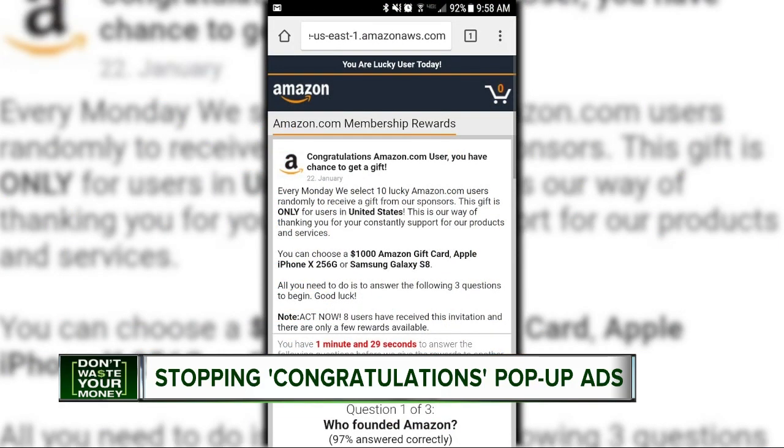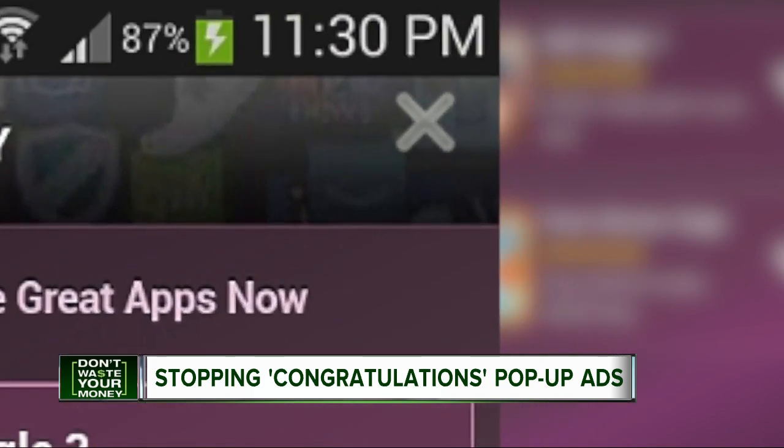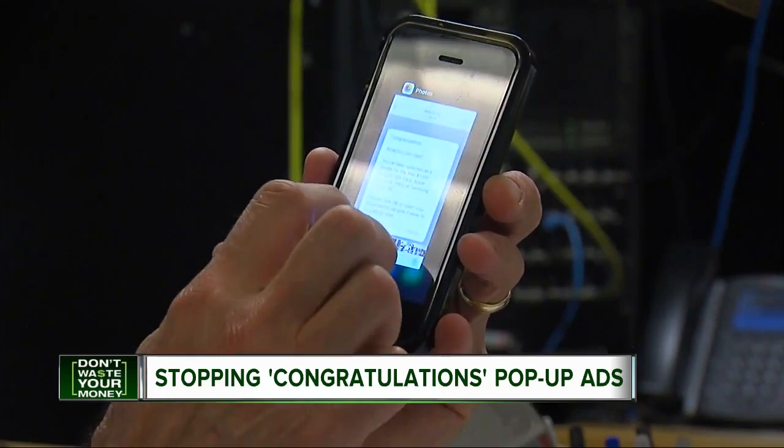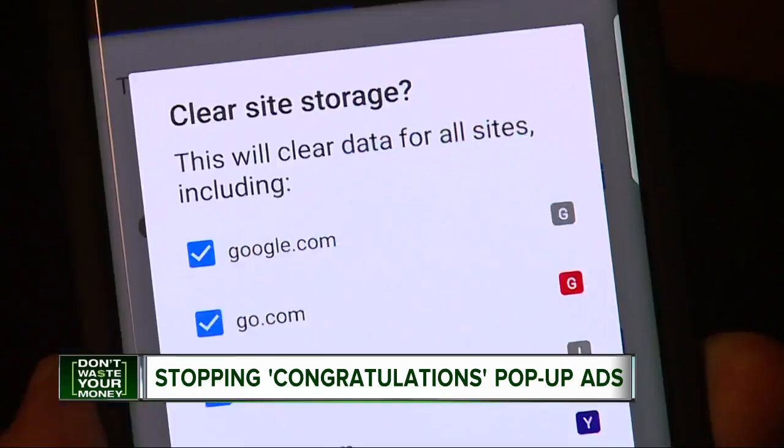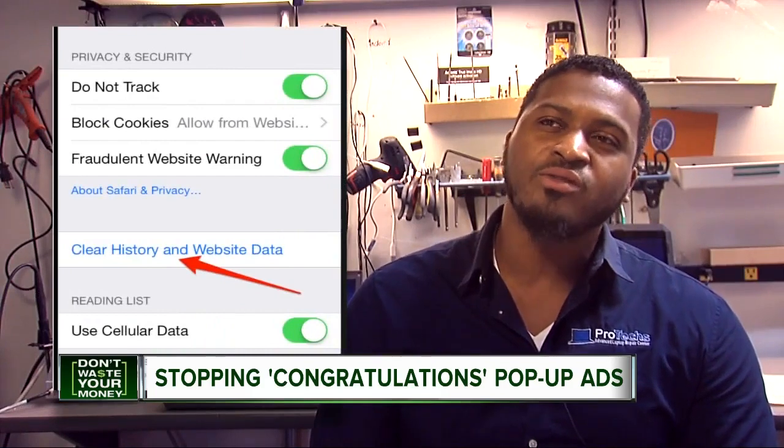IT expert Cleo Allen of Protex says the best thing to do is close out the pop-up as soon as it appears. But this is really important: don't click on the X in the ad, or it will take you to another ad. It's better to close your phone's browser and swipe out of it.